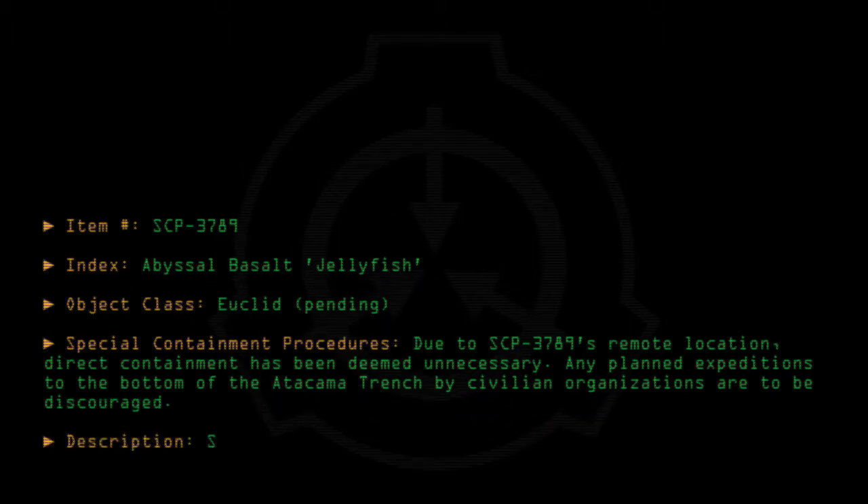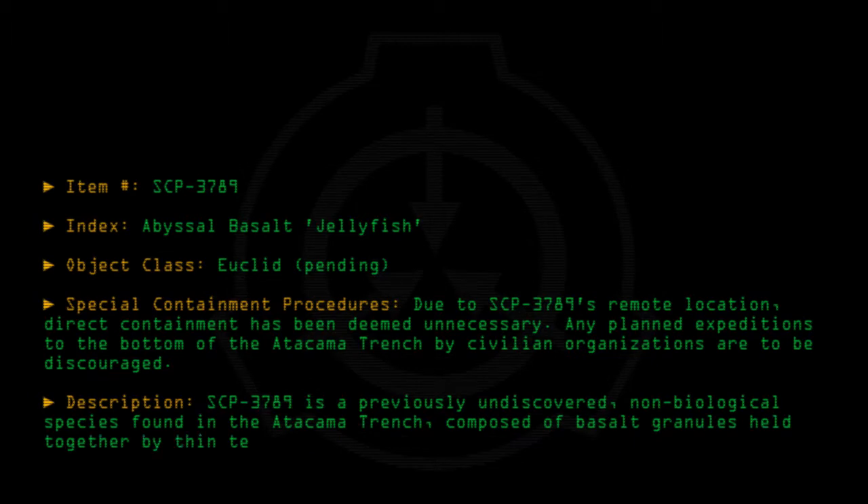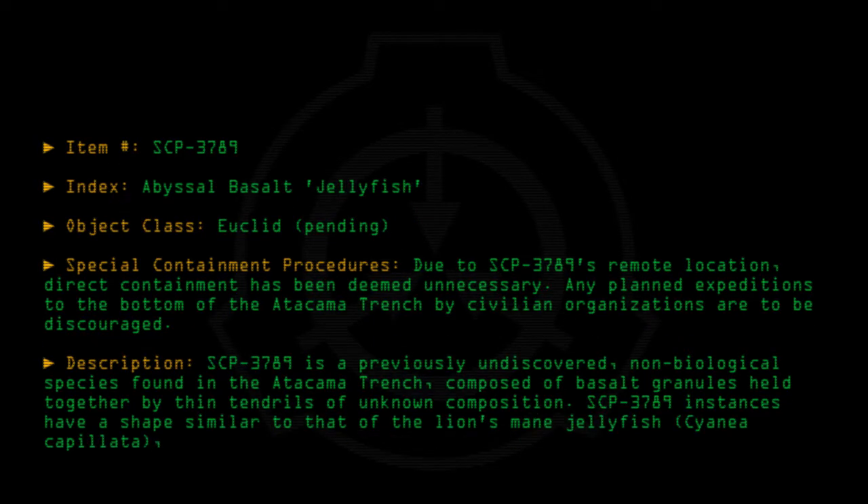Description: SCP-3789 is a previously undiscovered, non-biological species found in the Atacama Trench. Composed of basalt granules held together by thin tendrils of unknown composition, SCP-3789 instances have a shape similar to that of the lion's mane jellyfish, Cyanea capillata, and vary in length from 14 meters to over 55 meters.